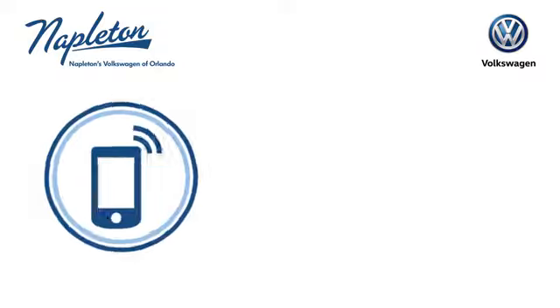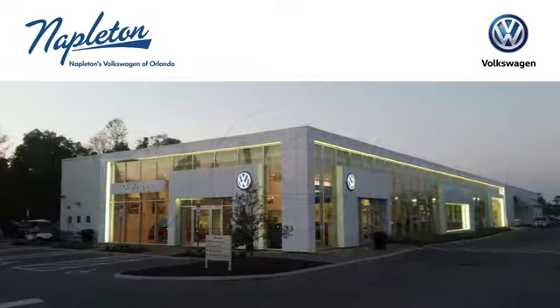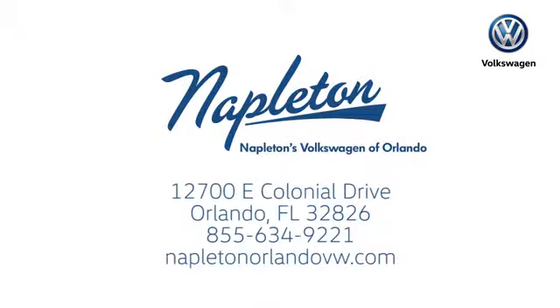Test drive it today. Call, click, or stop into Napleton's Volkswagen of Orlando today. We're conveniently located at 12700 East Colonial Drive in sunny Orlando. We look forward to serving you.